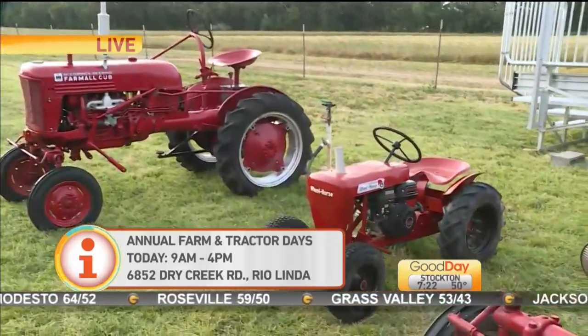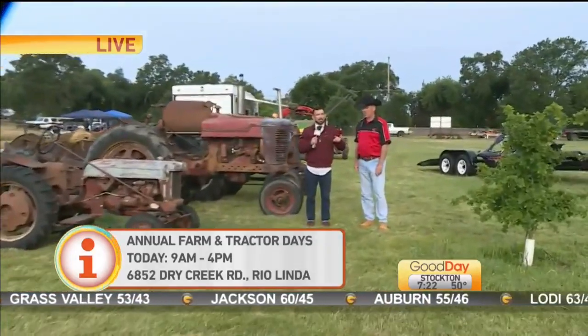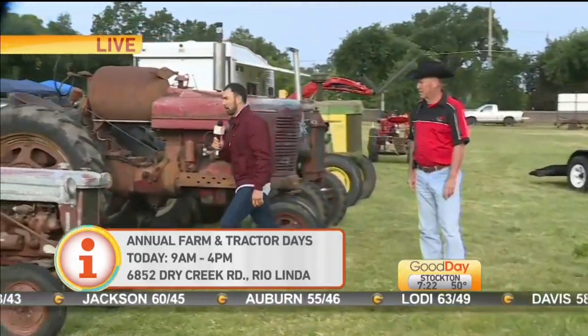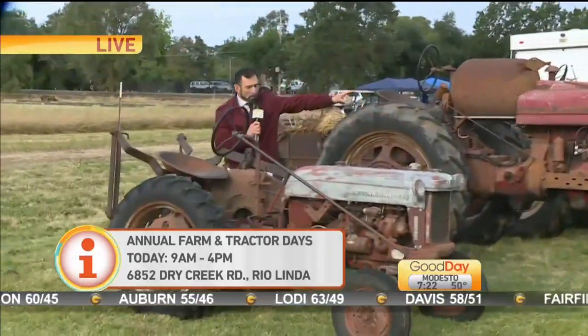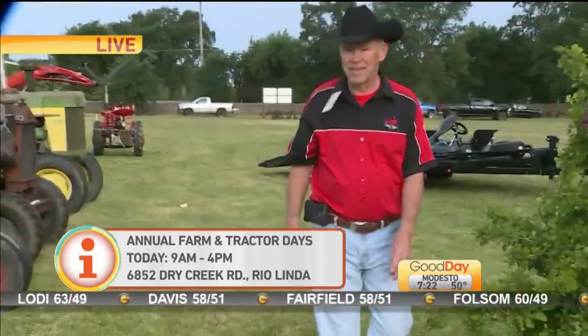You can check out the event today — the day starts at 9 a.m. There will be a cool tractor parade you don't want to miss, and you've got to come out and hang out. There are also some cool go-carts that American River College has made, so you want to come out and check those out too.